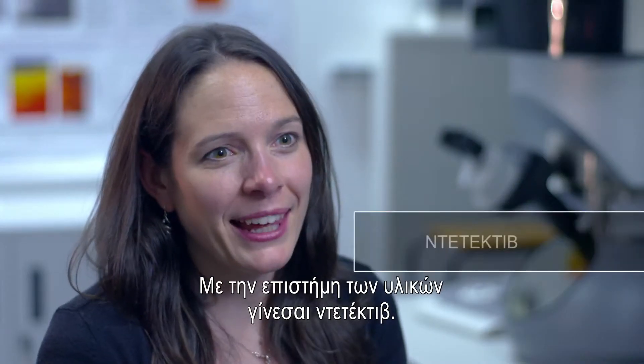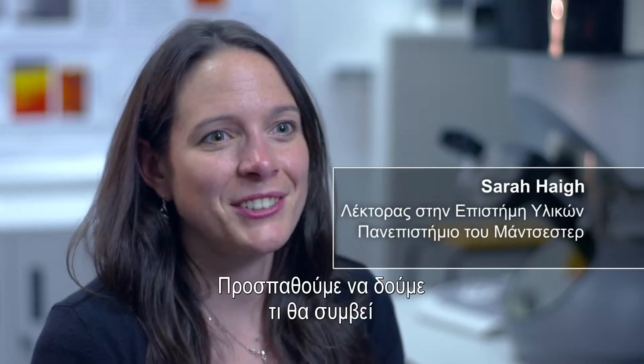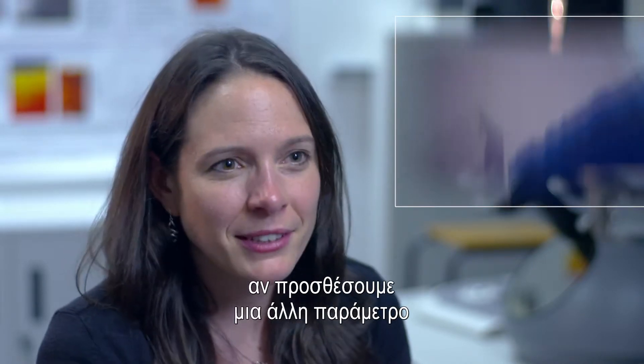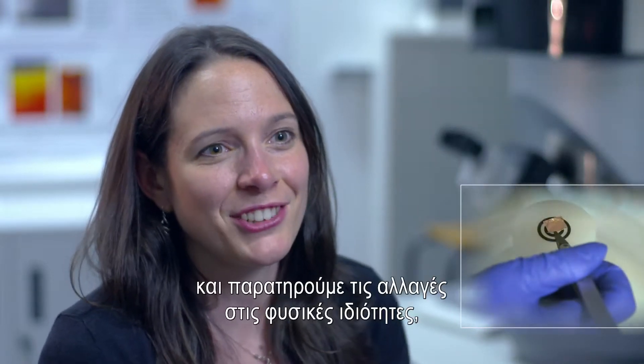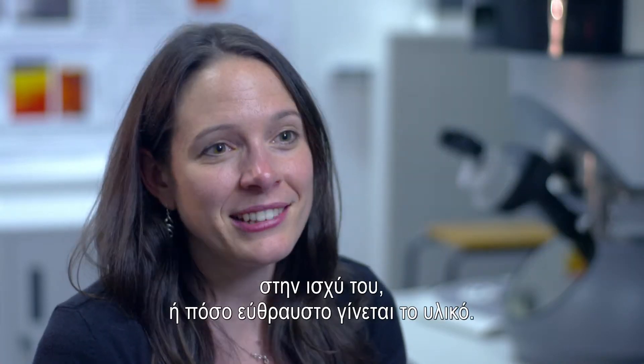Material science is a bit like being a detective. You have to find out what makes a material behave the way that it does. So maybe we try to look at what happens when we add a tiny bit of a different element and see how that's going to change the physical properties — so the strength, or how easy it is to break the material.